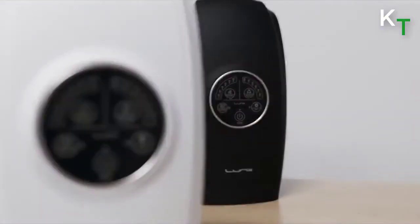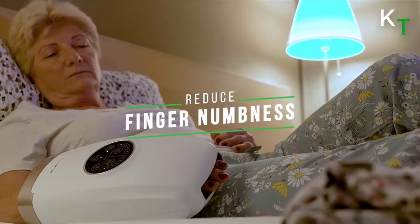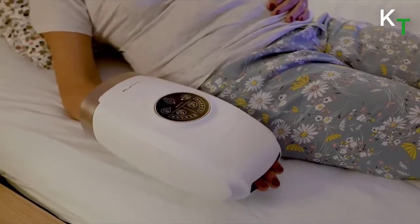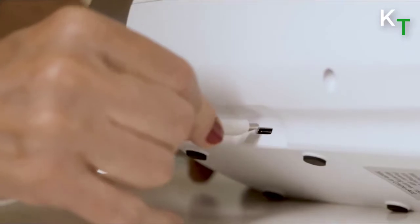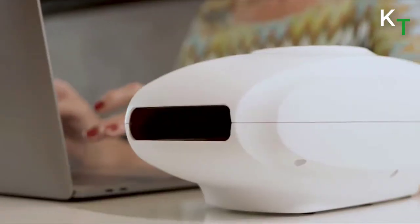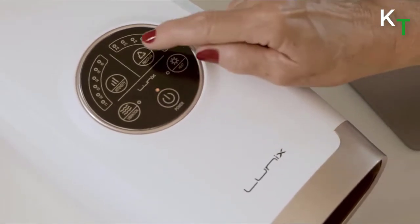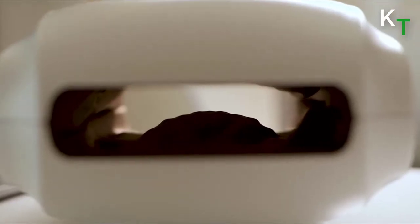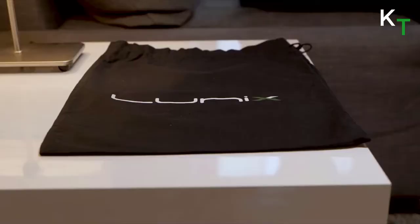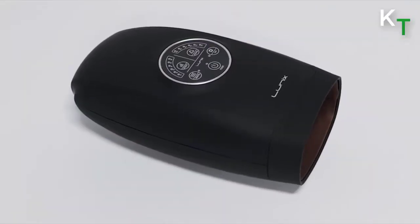It relieves pain from arthritis or carpal tunnel, gets rid of joint soreness, improves blood circulation, reduces finger numbness, and improves mood to bring adequate sleep. Unlike other devices, this rechargeable hand massager is cordless, allowing you to easily move the three-pound product between rooms without any hassle. The electric massager combines compression, vibration, and heat into a single treatment that targets the hands. You simply slip your hand into the opening and choose between six preset treatments. It also comes with a carrying bag for easy storage on the road. Charge it once and you can use it for hours without worrying about cords or outlets.